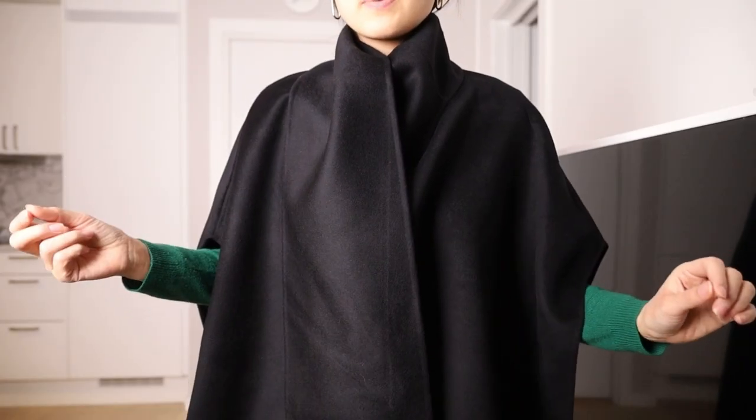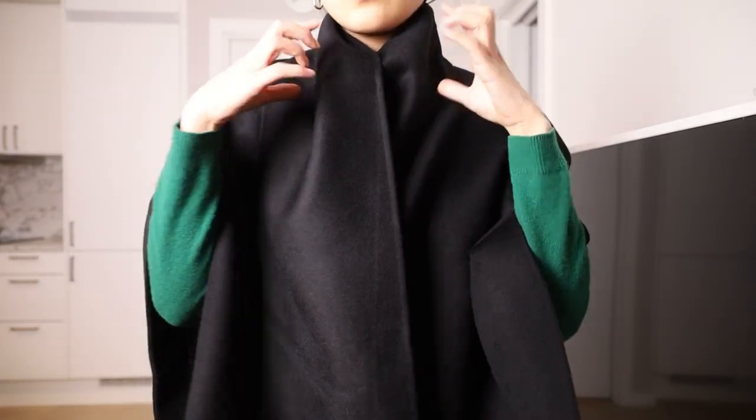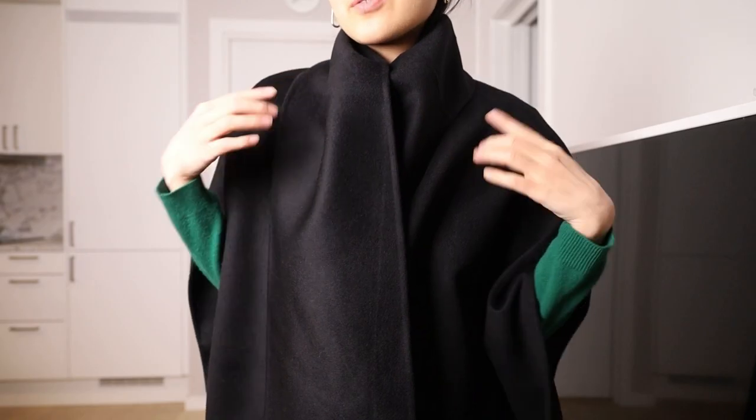I think now it looks better, right? It was a little bit strange before, but now we have this kind of color combination working nicely.